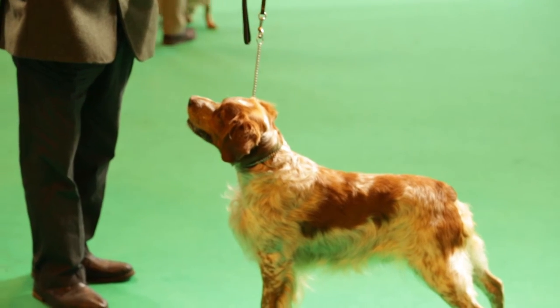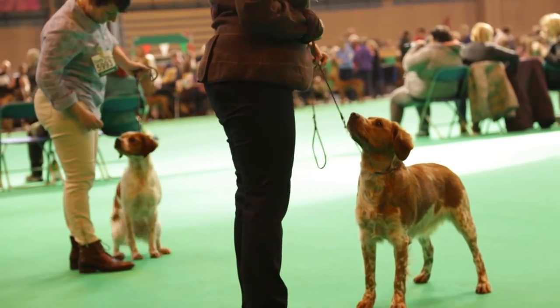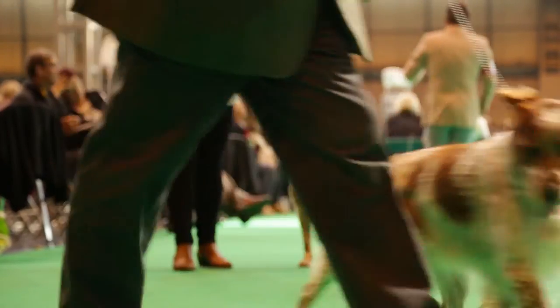It's a very cobby dog. It's got to be very square-like in outline, very moderate all over, so nothing that's too over-angulated, nothing too extreme. It's a hunting point retrieve breed, originated from France — extremely hyperactive breed.